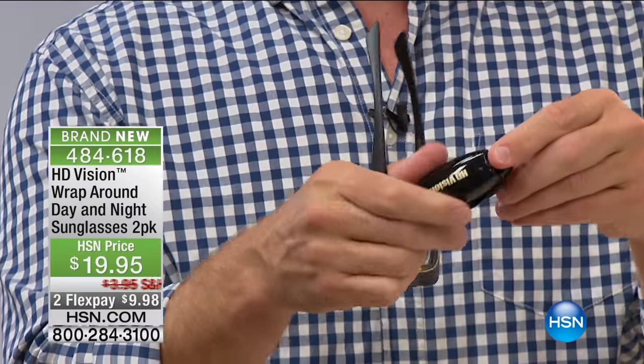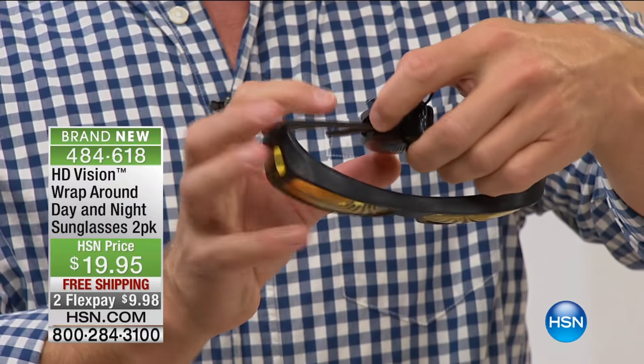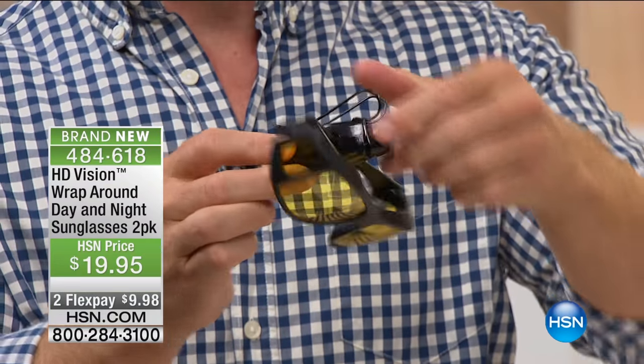We're also giving you a visor clip, so you just pop this on your visor. You pop the glasses right inside and they're always within reach, because you just pop that on your visor.